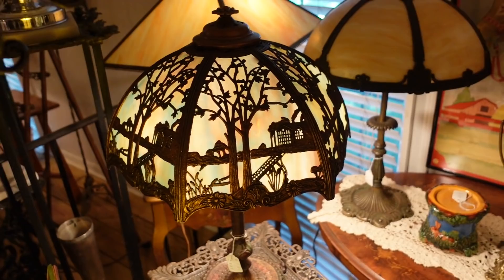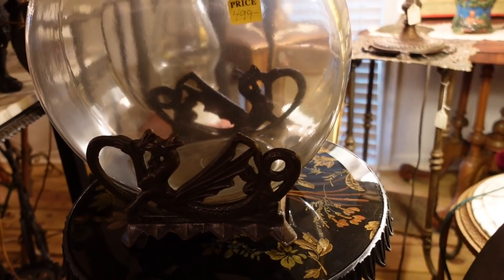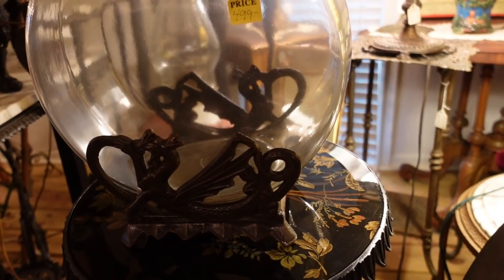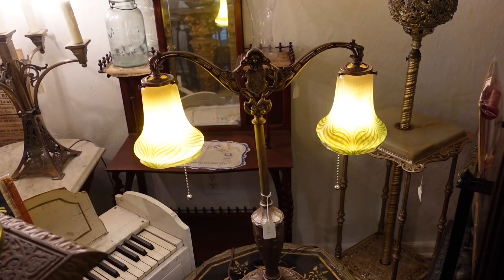Look at this one with all of the — wow, that is very good. And that's like a fish bowl. With another dragon on it — that's a common theme around here: dragons. $449. Now I wonder what the provenance is on something like this. I don't know — is it just a fish bowl? I'll find out.